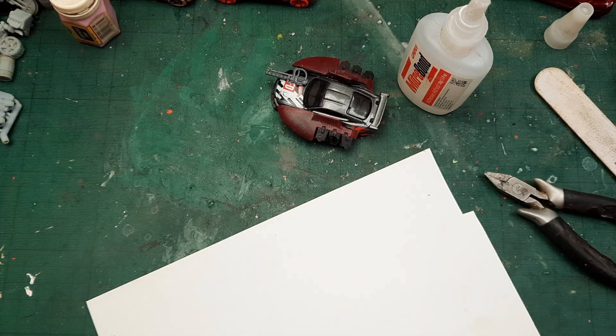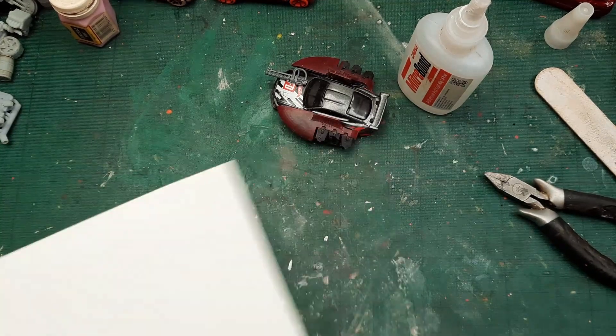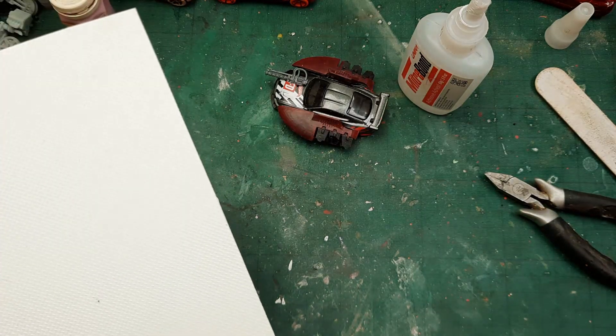Alright. So no matter what materials you are working with, the diamond plating really looks cool when you work with it. Other stuff is cool, but this is cooler.